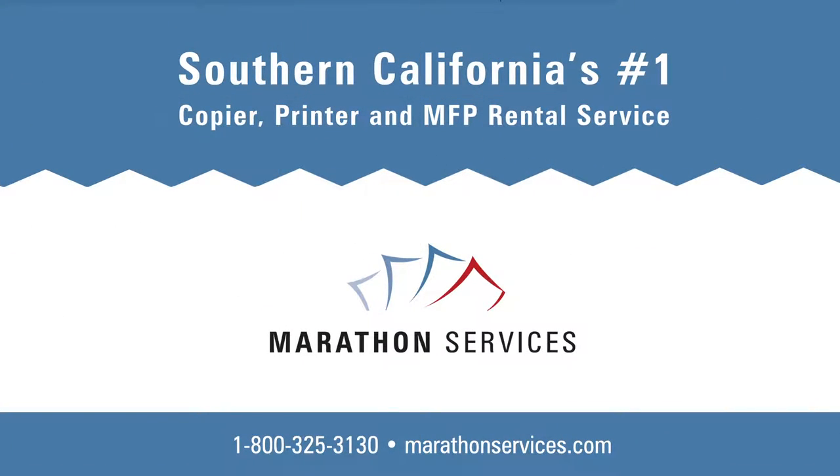As always, if you have any concerns or questions about your copier or printer rental, give us a call at 1-800-325-3130 or visit us on the web at MarathonServices.com.